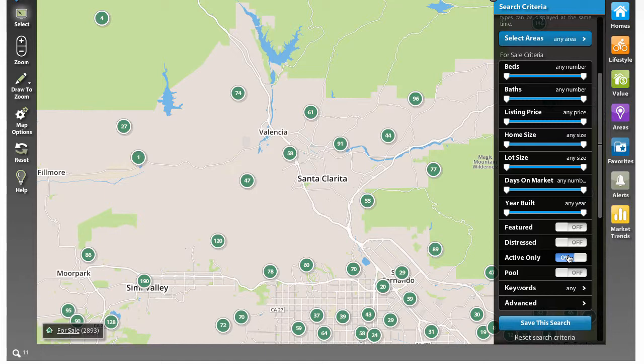You can see how dramatically the numbers change. If you're looking right here — 61, that's active; 88 all total. Those are going to include properties that are in escrow, but only the ones that are showing backup status, meaning that the sellers might want an additional offer.